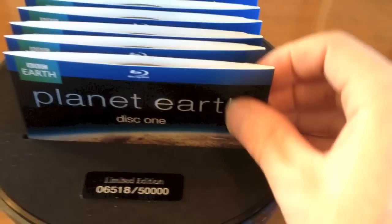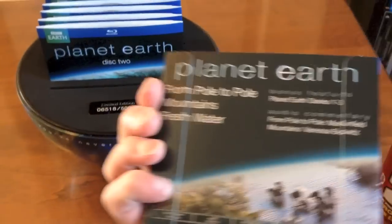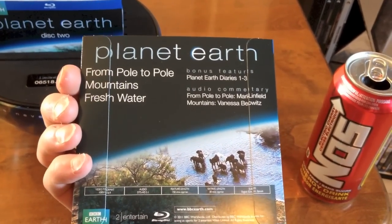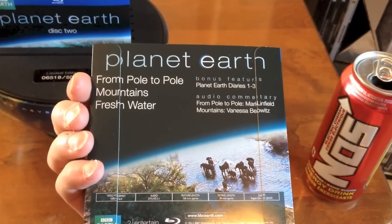The Blu-rays come in these little cardboard sleeves. We have Disc 1 — here's the back — From Pole to Pole, Mountains, Freshwater. Bonus features: Planet Earth Diaries 1, 2, 3.